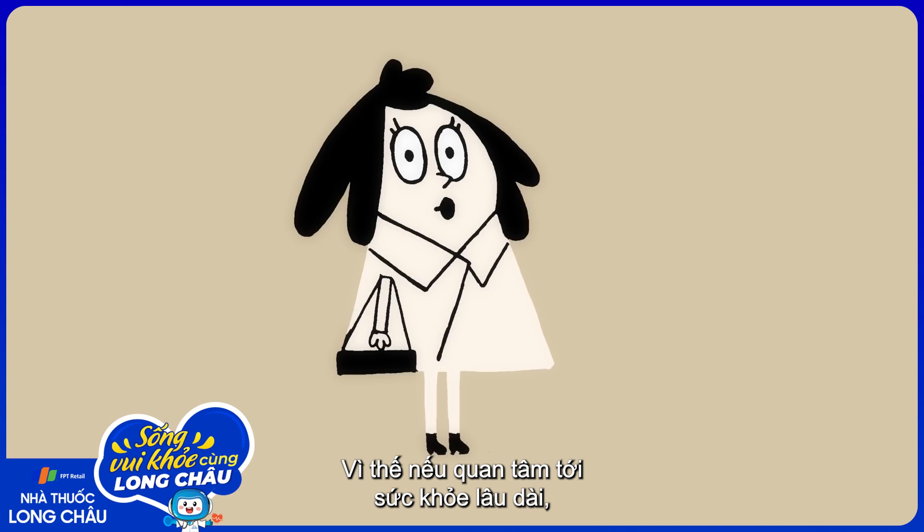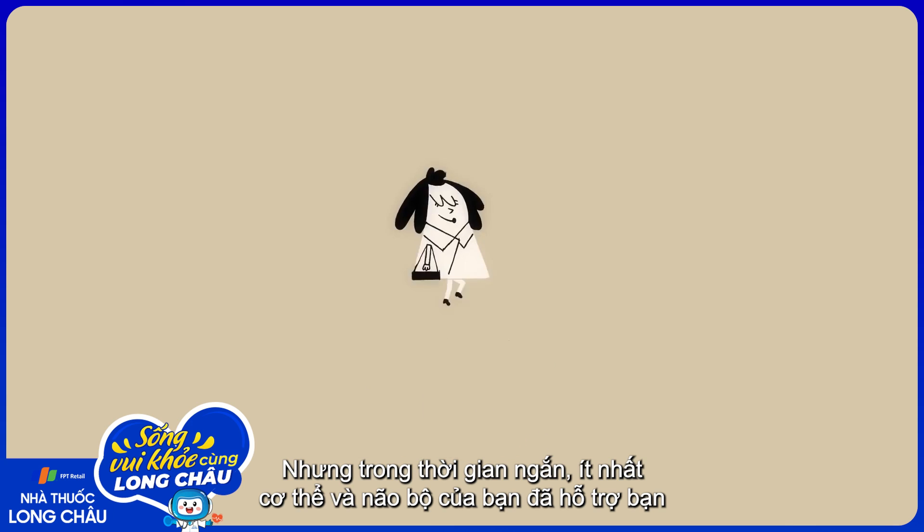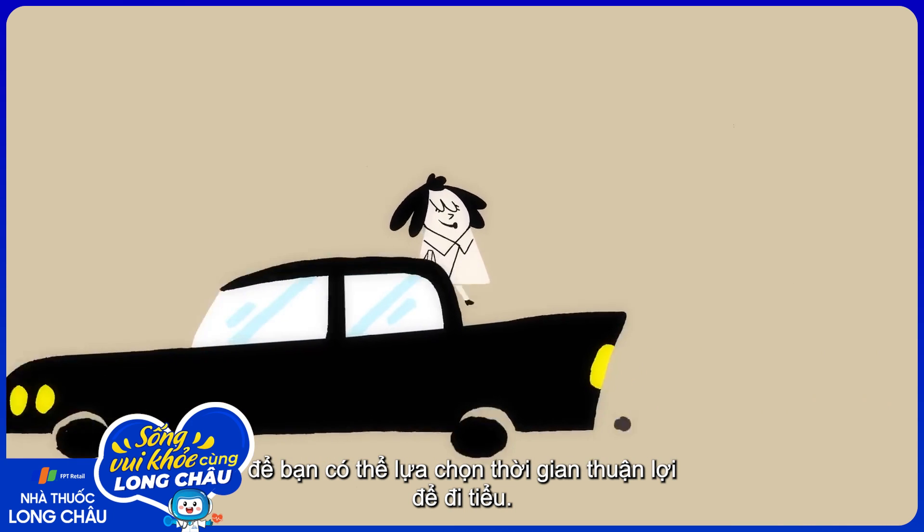So, in the interest of long-term health, it's not a great habit to hold your pee. But in the short term at least, your body and brain have got you covered, so you can conveniently choose your moment of sweet release.